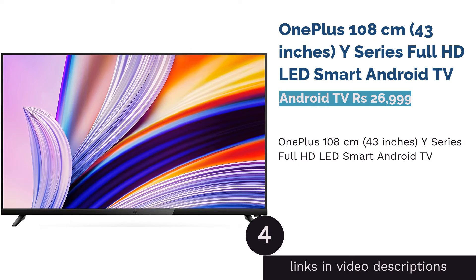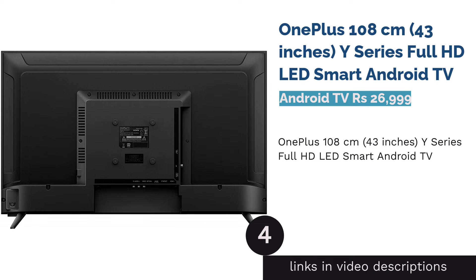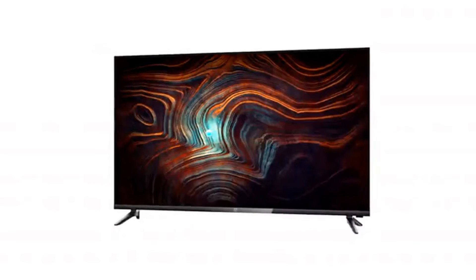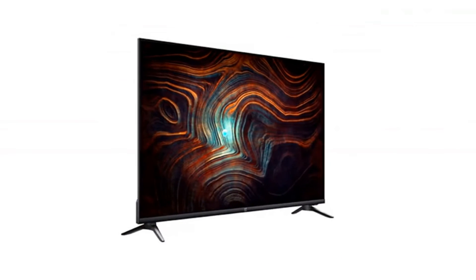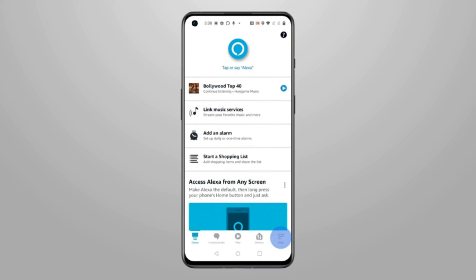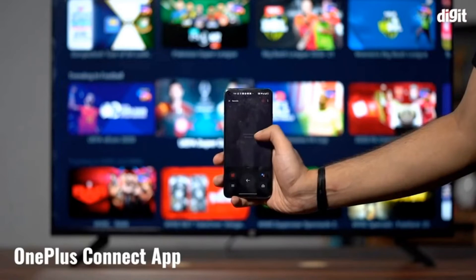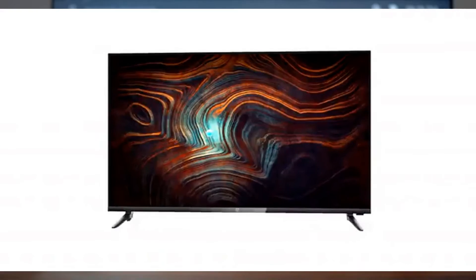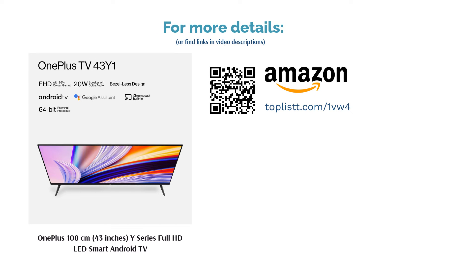The next product is OnePlus 108 cm, 43 inches, Y Series Full HD LED Smart Android TV. Explore this Android TV from OnePlus that is available in black color and has a screen size of 43 inches. This OnePlus TV is known for its Full HD, 1920x1080 resolution and has a refresh rate of 60Hz. The offered Android TV supports features like OnePlus Connect, Google Assistant, Play Store, Chromecast, Shared Album, and many more. Available with a display LED panel, this Android TV is appreciated for its noise reduction.